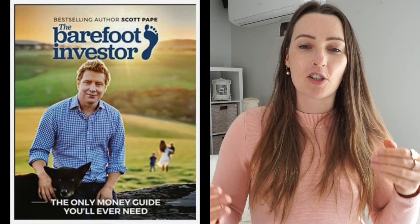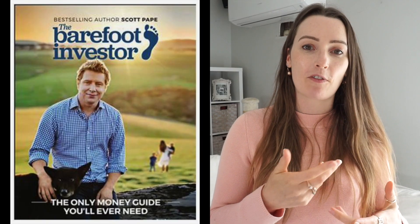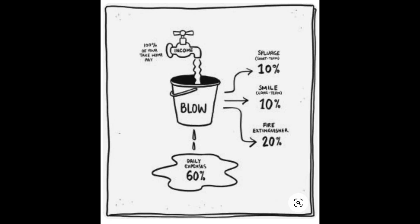So I read the book The Barefoot Investor. If you haven't heard of it, it's the Australian version of Dave Ramsey's books, although he does do a few things differently — like paying off debts and all that sort of thing. Basically he has all these different buckets or accounts that you put money into.